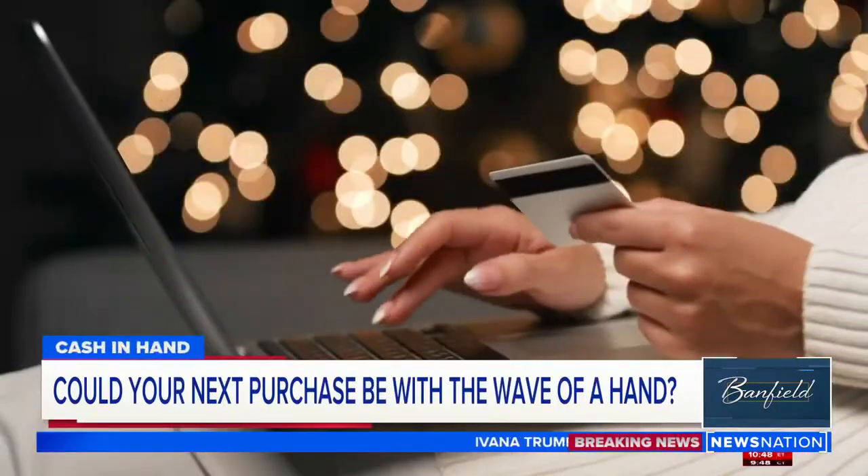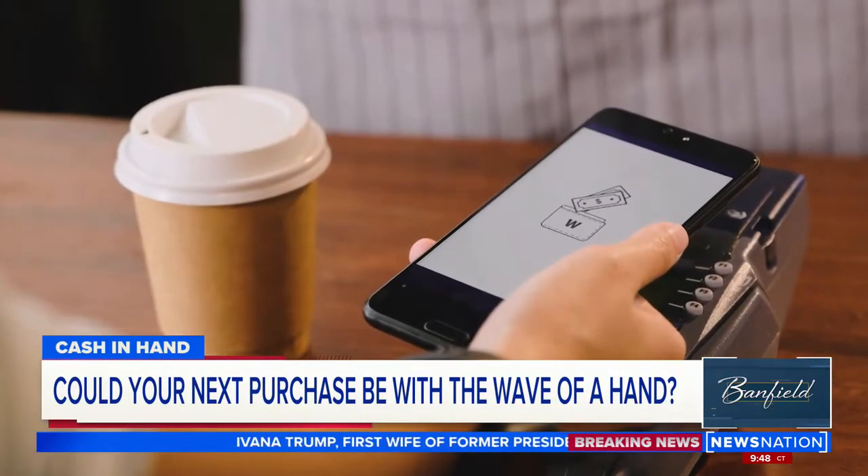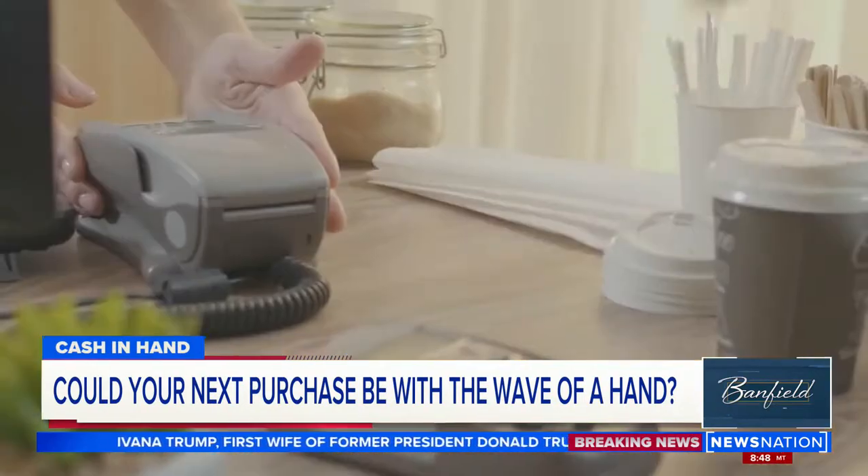Welcome back. When was the last time you wrote an actual check or bought something with cash? Swiping and tapping our cards and our apps are not just the easiest way to spend money, they're the safest way — unless, of course, we misplace our phones or our wallets, and then it's a nightmare.